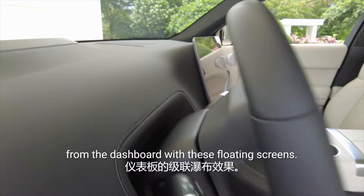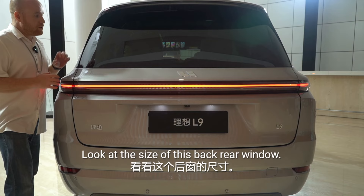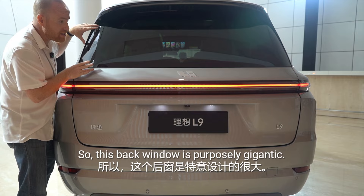Like an electric car, it is flat and doesn't have a traditional grille, which normally doesn't give the car any personality. But here with the halo light, it works. Look at the size of this rear window — it is massive. They did this on purpose because they wanted the people inside to feel open and airy, not enclosed. This back window is purposely gigantic.